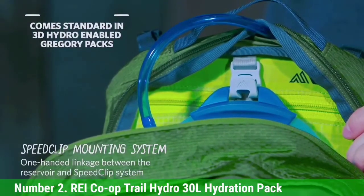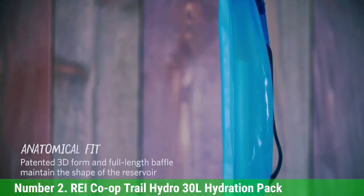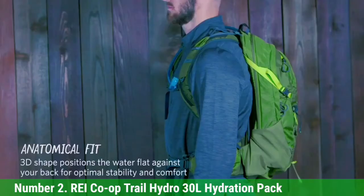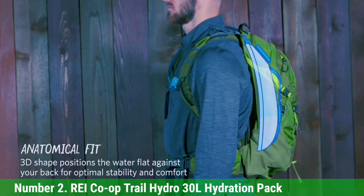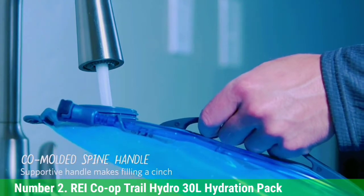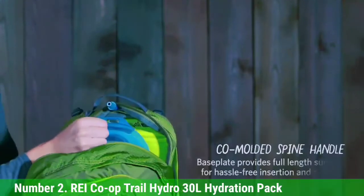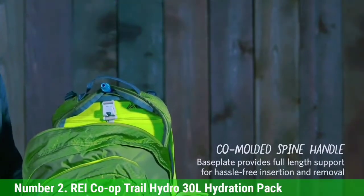It has a high-flow bite valve that seals each time you drink from it and twists on and off to prevent leaks when you're not using it. This hydration backpack has panel access and also includes external daisy chain attachment points so you can secure your trekking poles and other gear to your pack. It's designed for waists between 28–44 inches and torsos between 17–20 inches. For a larger pack that'll still be comfortable to carry, you'll love the REI Co-op Trail Hydro 30L.